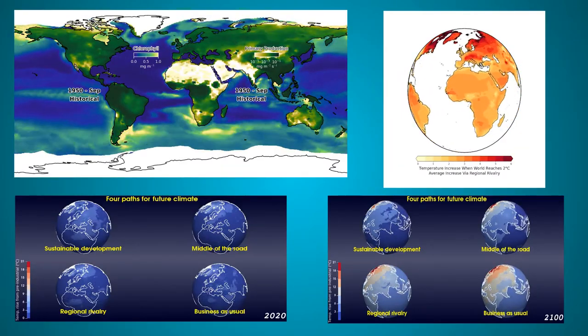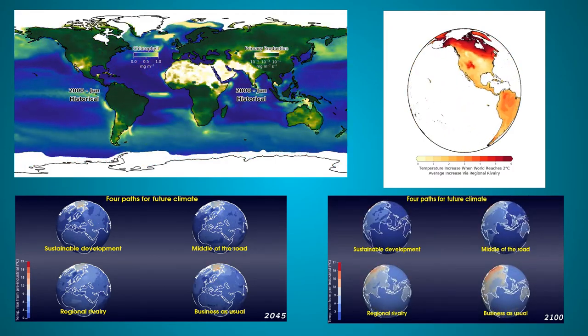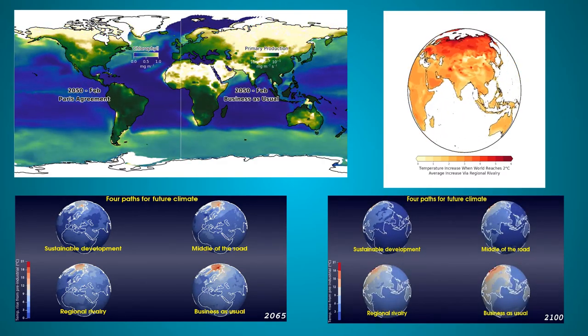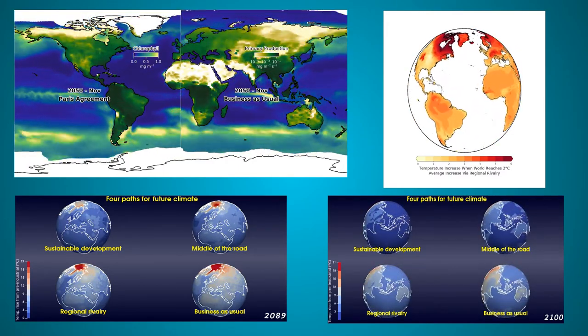Earth System Models are important because they are the only way that we can make realistic forecasts of the future climate. They allow us to make predictions about where the climate is heading and include tools to forecast things like air temperature, wind, storminess, marine life, land fires, sea ice, glaciers, agriculture, and all sorts of key climate indicators.